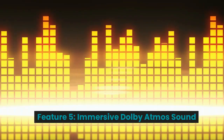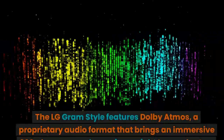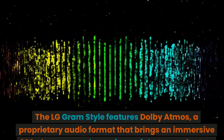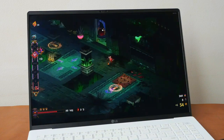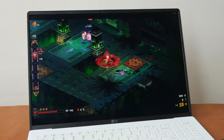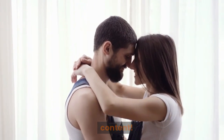Feature 5: Immersive Dolby Atmos Sound. Now let's talk audio. The LG Gram Style features Dolby Atmos, a proprietary audio format that brings an immersive 360-degree sound experience right to your laptop. Whether you're enjoying music or diving into a movie, you'll be moved by the surround sound quality that Dolby Atmos delivers. Get ready to hear and feel more from your favorite content.